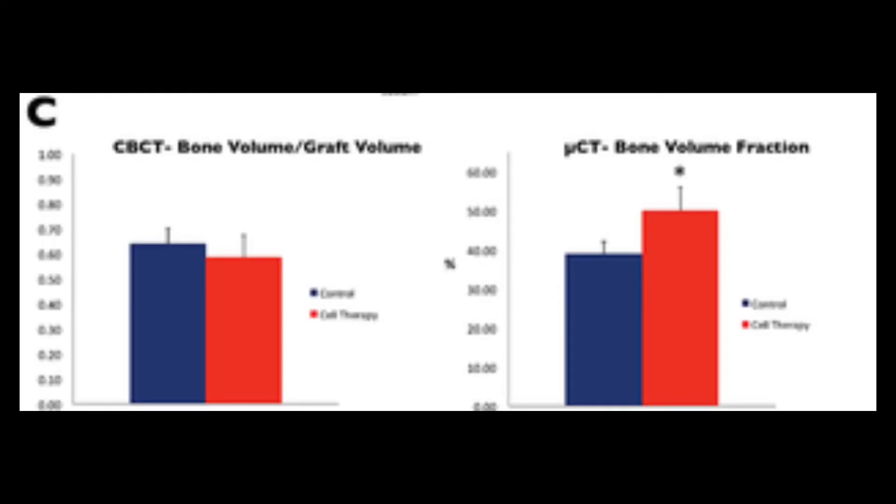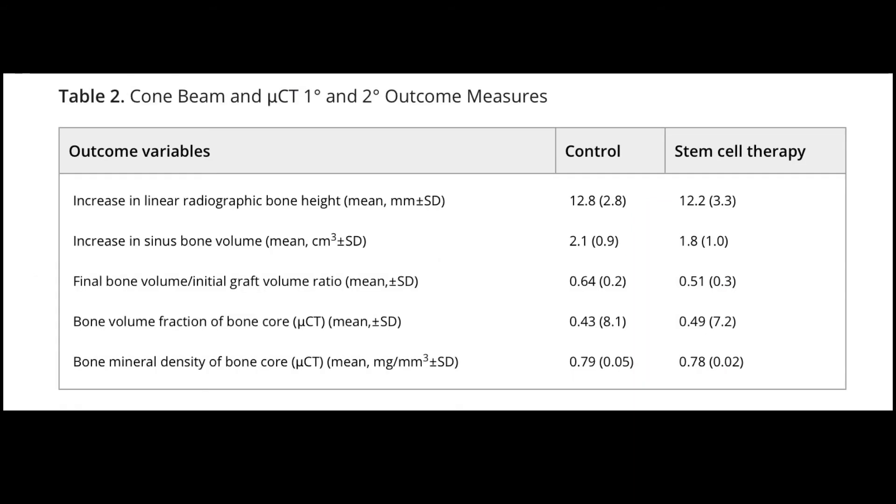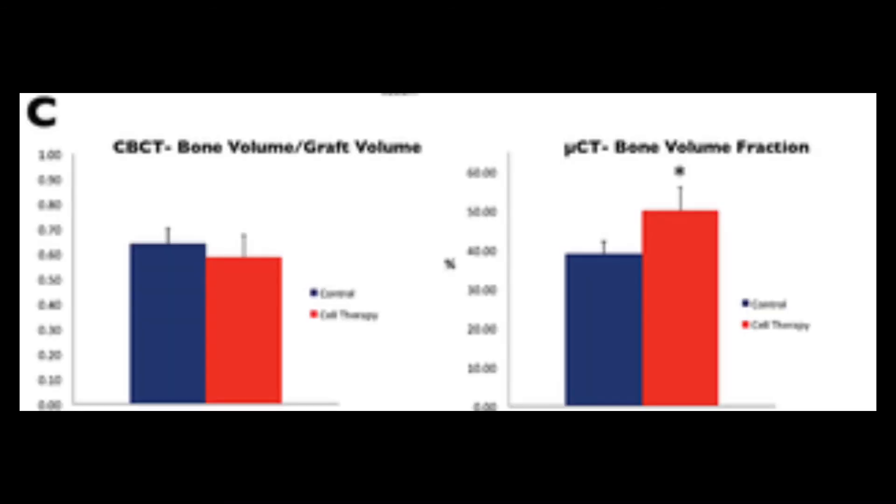It appeared that the bone volume fraction of the regenerative bone was higher in the biopsies for patients who received stem cell therapy. Table 2 shows that the BVF for biopsies from the stem cell therapy group were higher than the control group. Additionally, figure 5c shows that bone quality for regenerated bone was significantly enhanced in patients that received stem cell therapy.